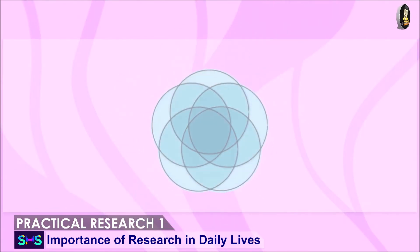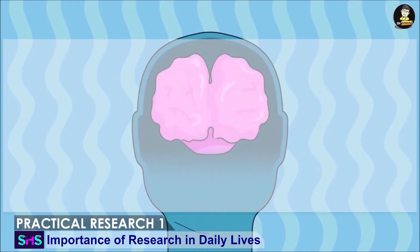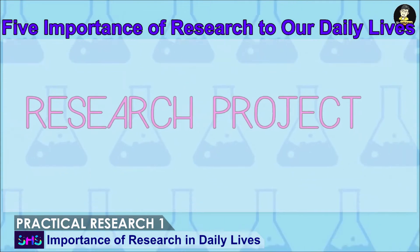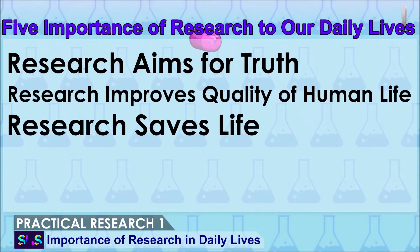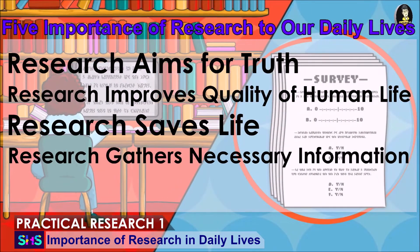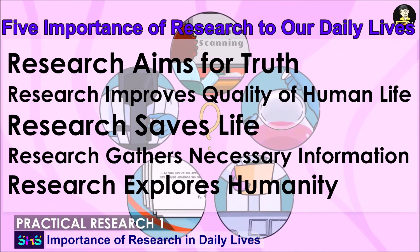Research is very significant to our lives. It has gradually changed human life through history. Here are the five importances of research to our daily lives: one, research aims for truth; two, research improves quality of human life; three, research saves life; four, research gathers necessary information; five, research explores humanity.